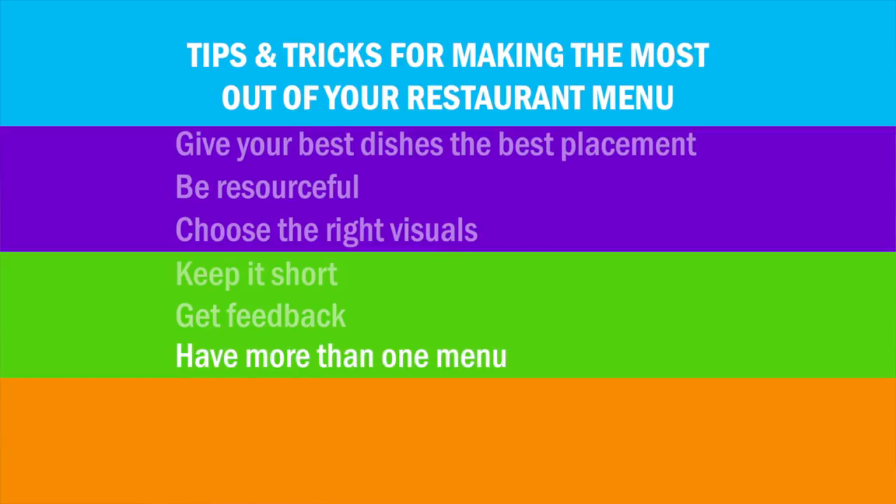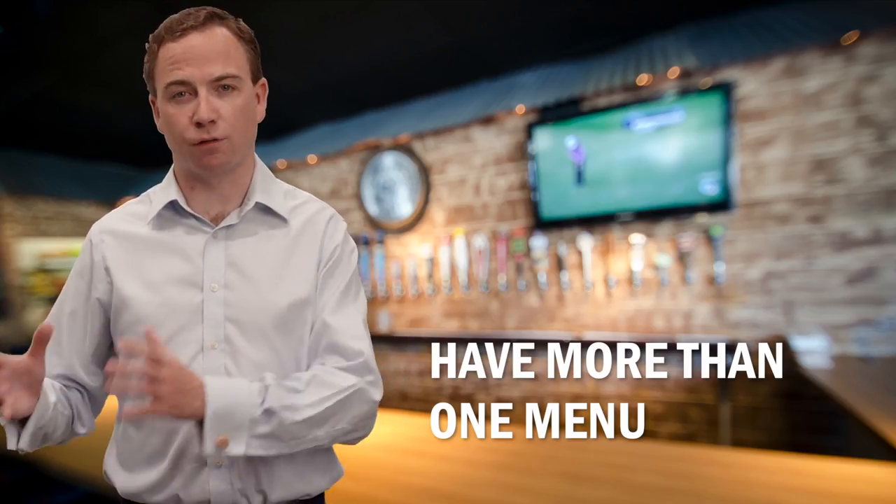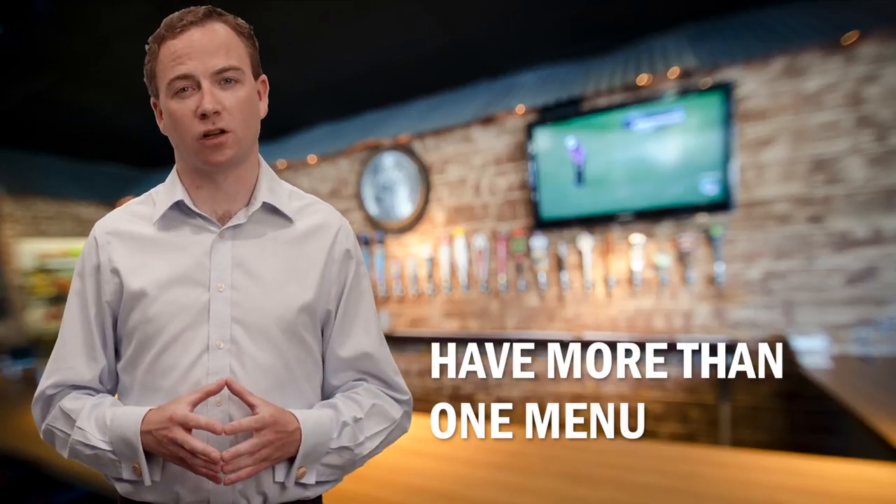Number six is to have more than one menu. You don't have to cram everything from breakfast to drinks to dessert onto the same menu. Separate menus for different times of day or different courses can vastly reduce distractions for your customers.